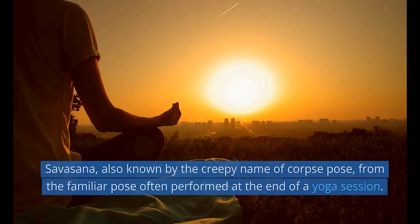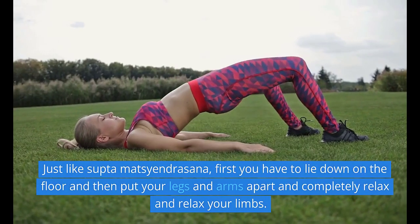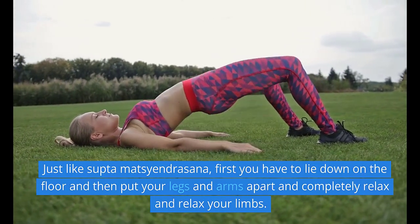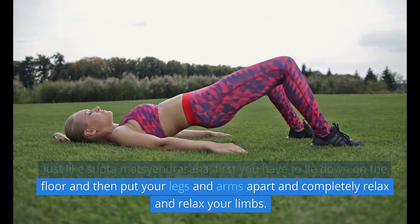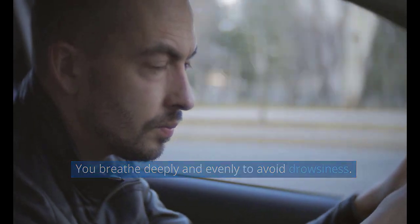5. Shavasana, also known by the creepy name of corpse pose, is a familiar pose often performed at the end of a yoga session. First, lie down on the floor and then put your legs and arms apart and completely relax your limbs. Breathe deeply and evenly to avoid drowsiness.